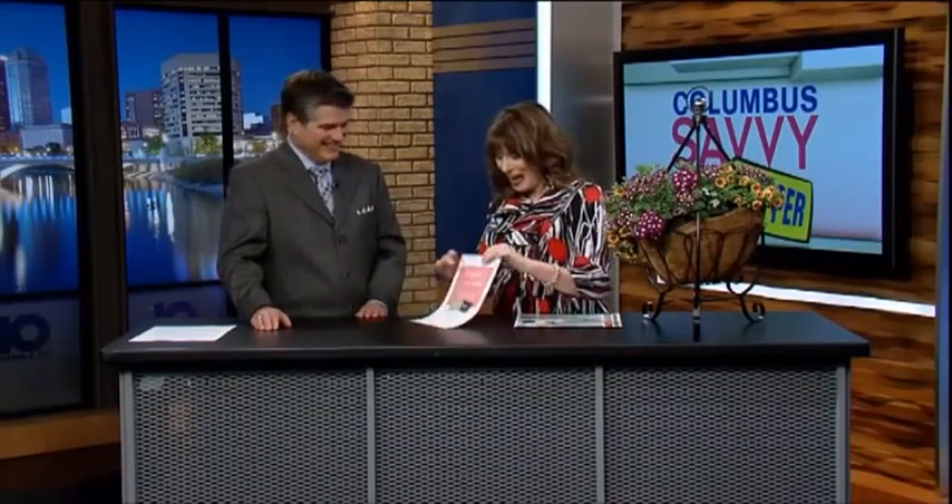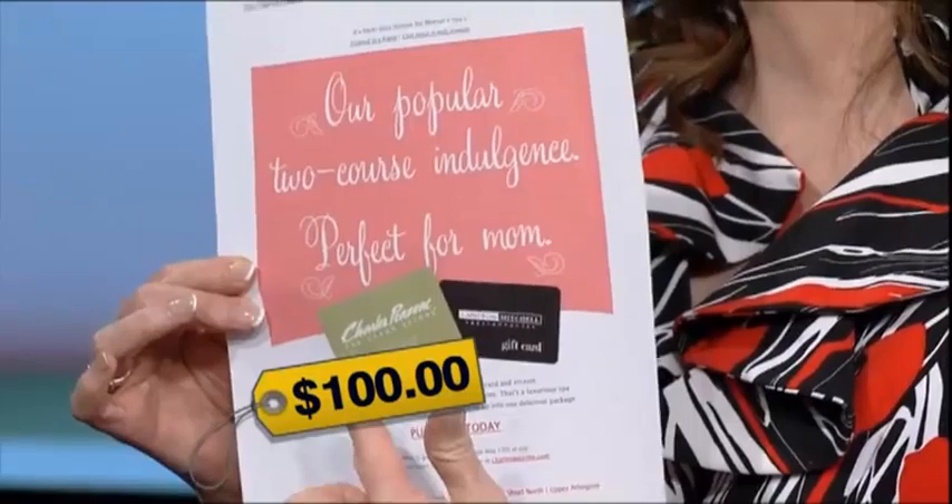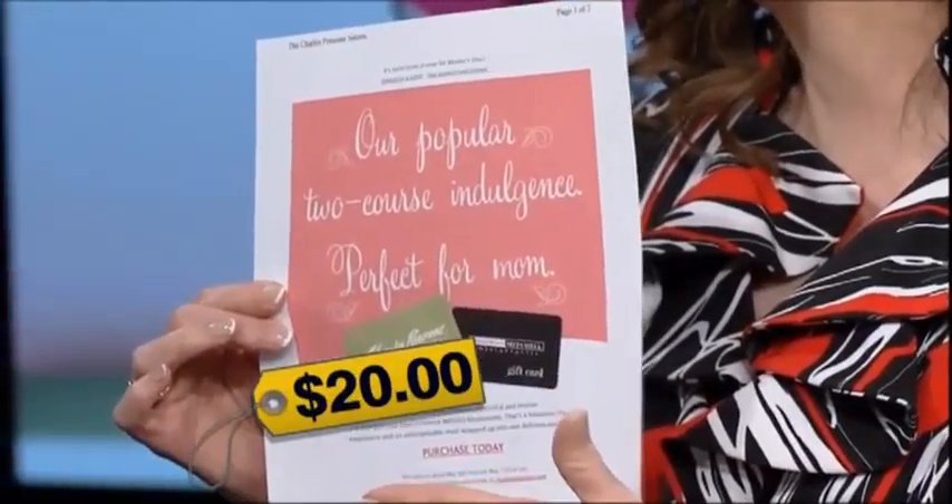If you really want to indulge and pamper mom, right now at Charles Penn Zone through Sunday you can order a $100 gift card, and when you do you're going to get a $20 gift card to a Cameron Mitchell restaurant. So it's two gifts in one — you can buy it for mom, you can indulge yourself, but it's a great gift.